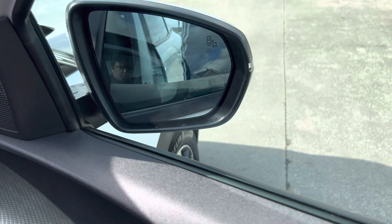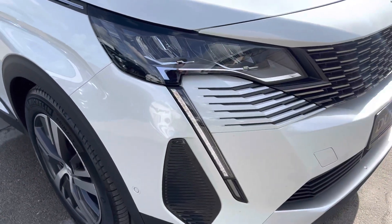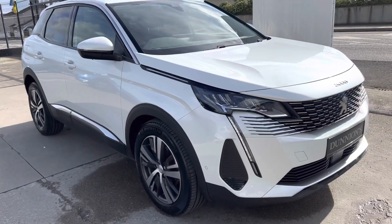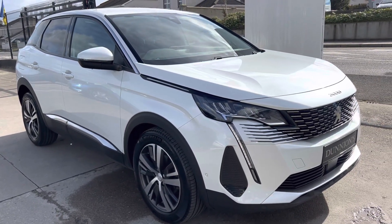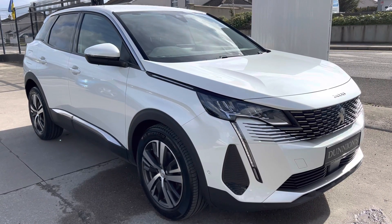So if you'd like to inquire about this car, please give myself a ring — Darren — on 074 9131005. Thank you.